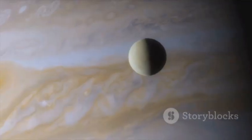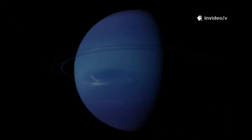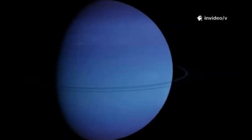Neptune's moons? We knew Triton, its largest, and a handful of small inner moons. The rest seemed too small and dark to detect. For decades, Neptune was a beautiful but simple blue ball with faint rings, a few storms, and a sparse family of moons. Our understanding was a snapshot frozen in time.